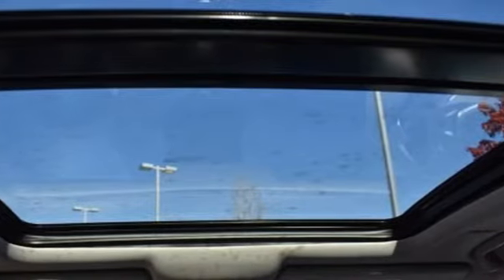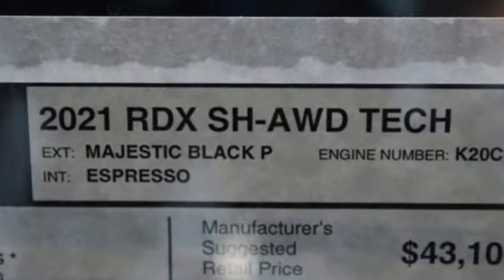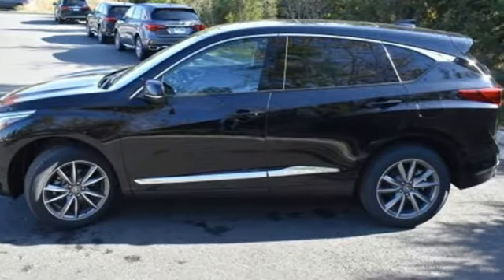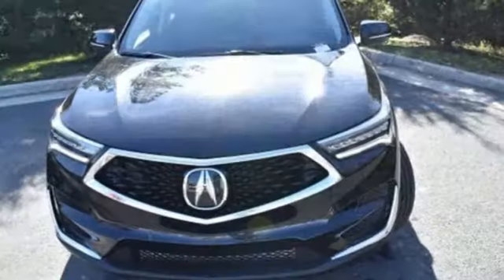Features include a turbo inline four-cylinder engine, four-wheel drive, streaming audio, Wi-Fi hotspot, and dual-zone climate control.